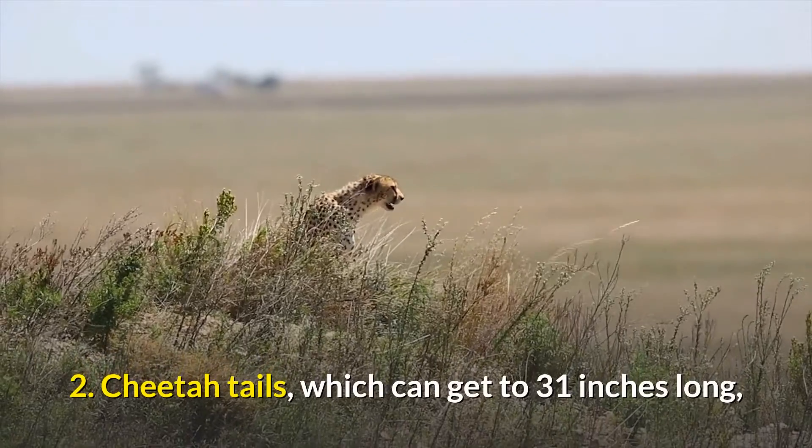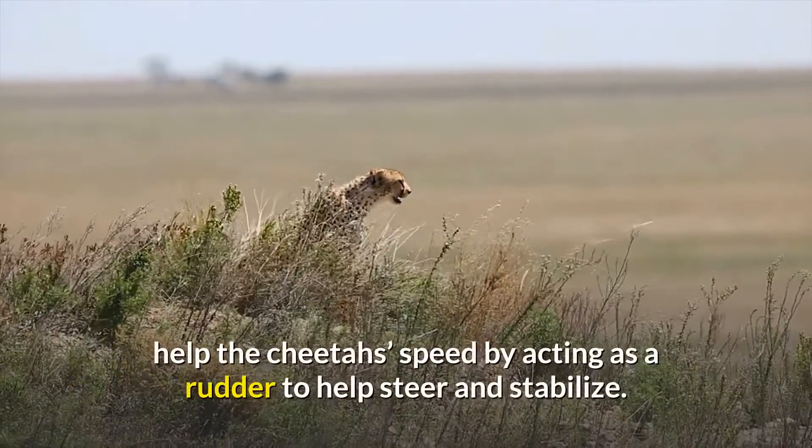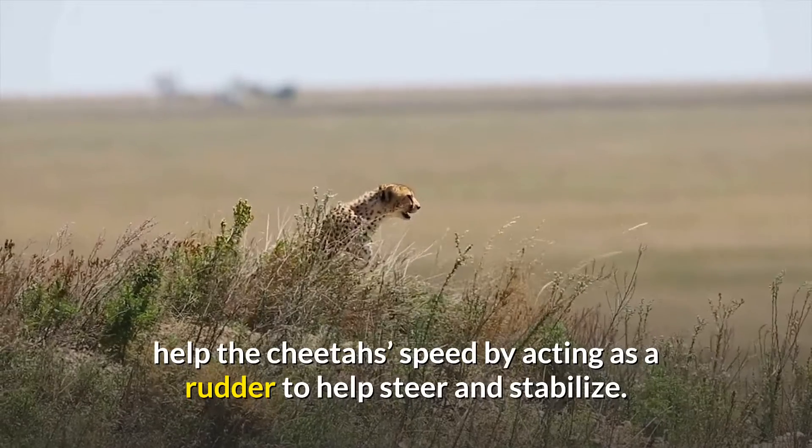2. Cheetah tails, which can get to 31 inches long, help the cheetah's speed by acting as a rudder to help steer and stabilize.